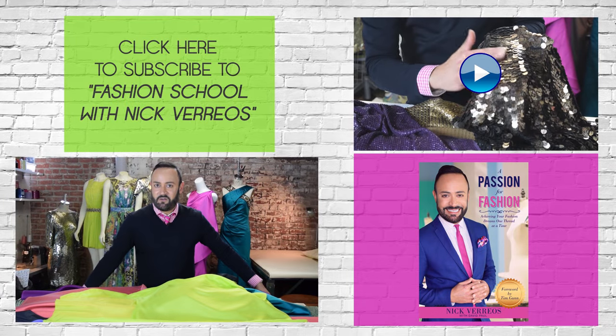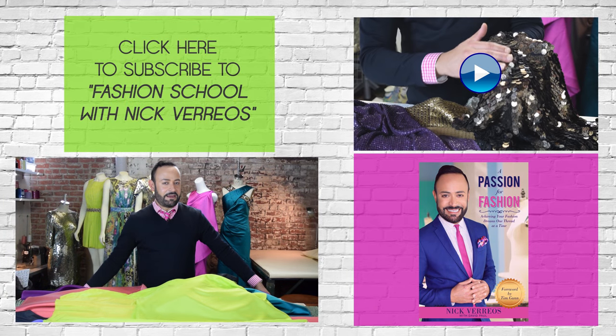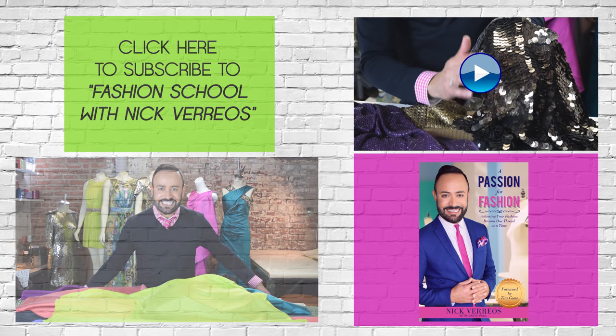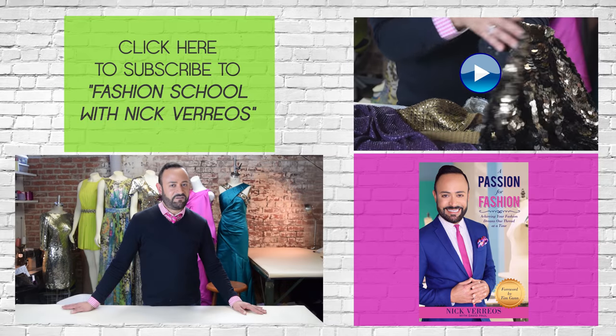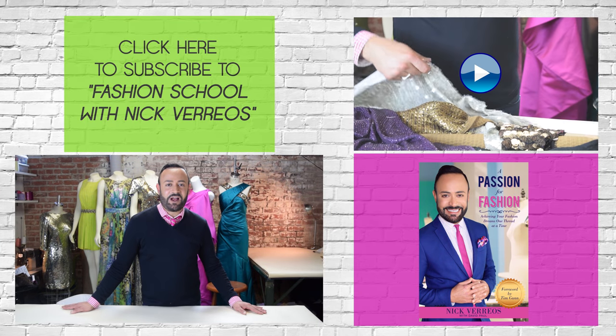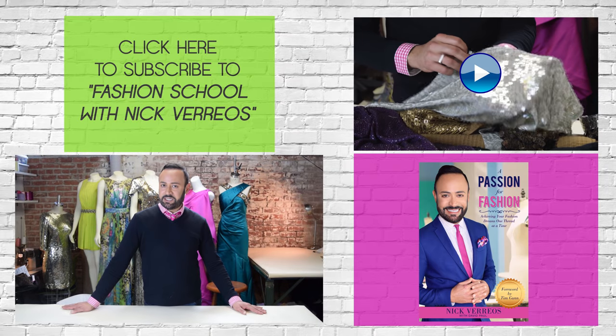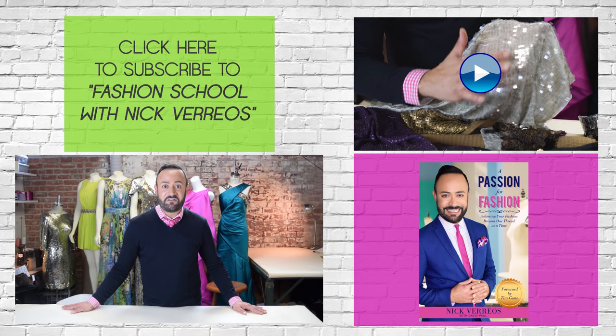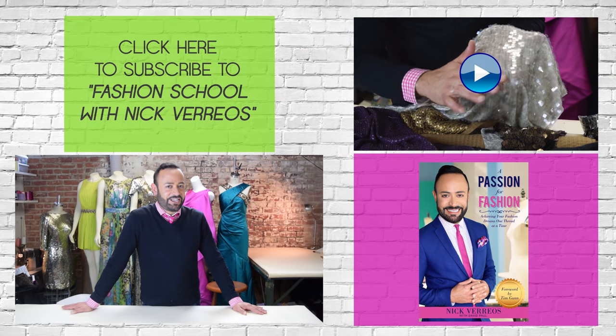Okay guys, that was Silk Fabrics 411. Now stay tuned for my next video in which I will discuss sequins. Thanks for tuning in to Fashion School with Nick Varios. Don't forget to like, subscribe, and share. And for more detailed tips and tricks, make sure to get my new book, A Passion for Fashion — it's available on Amazon.com.